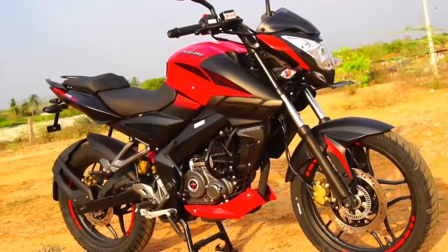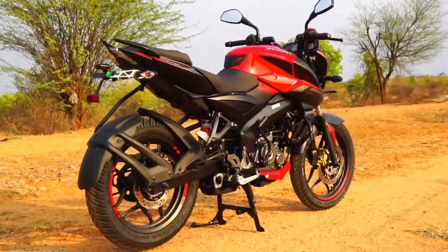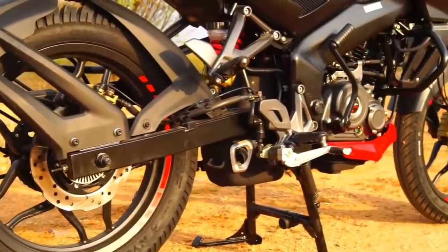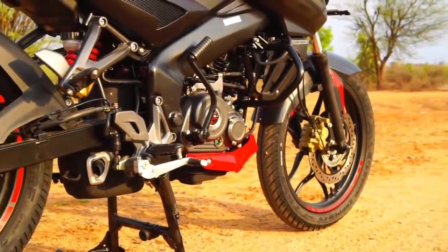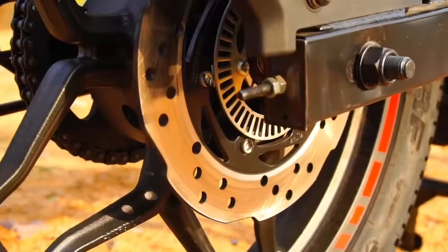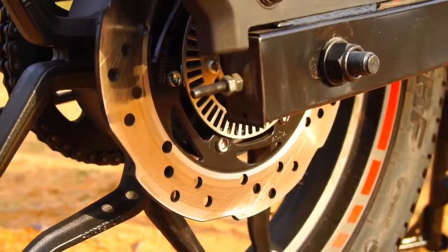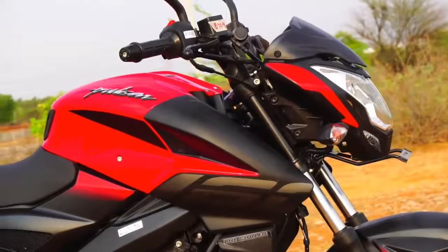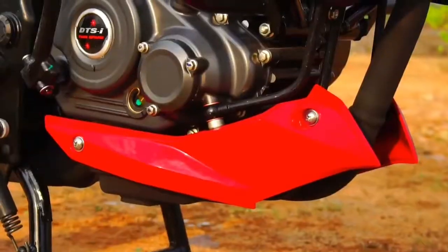So let's start with the design. First, the Pulsar 160 NS. The NS gets the same design as its elder sibling, the 200 NS. Every design element is absolutely identical, which is what lends the biker a premium feel and an ahead-of-its-segment look. The design is perfectly cohesive — it looks modern and fresh and also features the muscular tank, which is a hallmark design element of the Pulsar lineage.